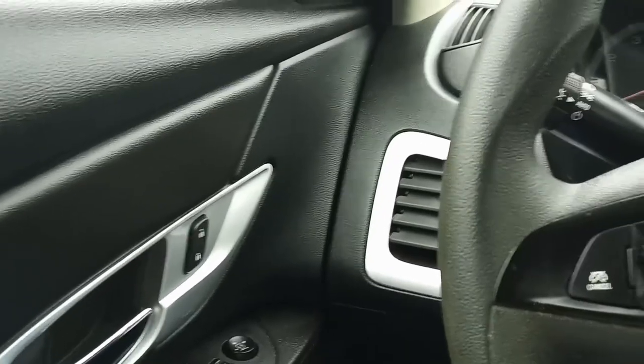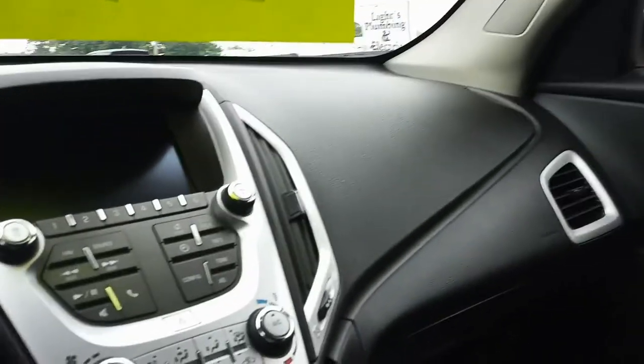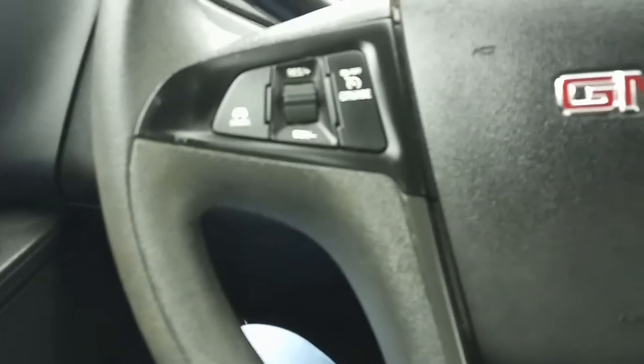Lastly, we're gonna get out and check out the engine, which is a 2.4 liter Ecotec — more than enough horsepower to get this thing down the road, and still get you 24, 25, 26 miles per gallon. And that is really what you want if you're going on an SUV trip. Cruise control of course.